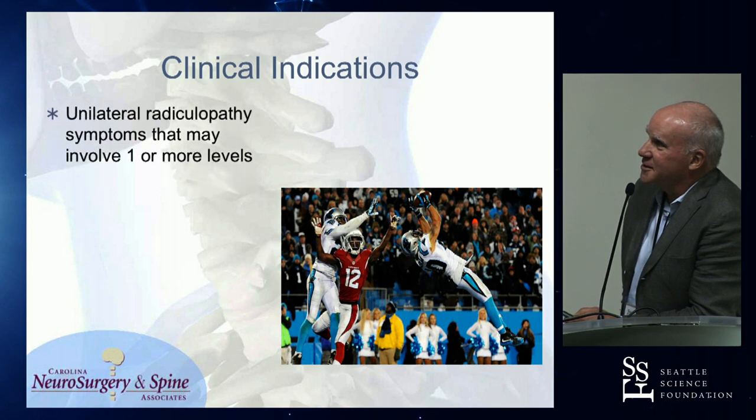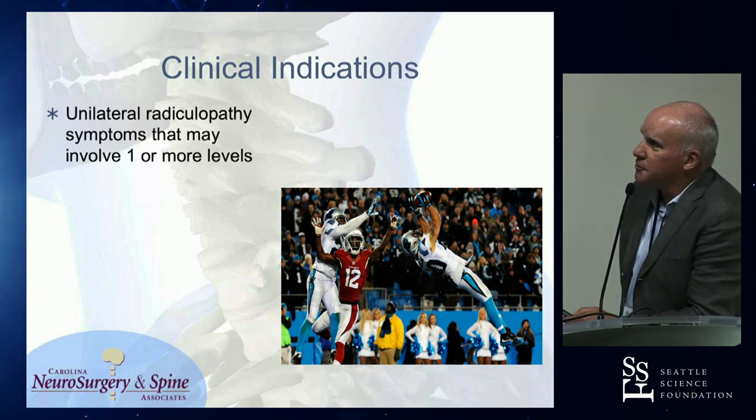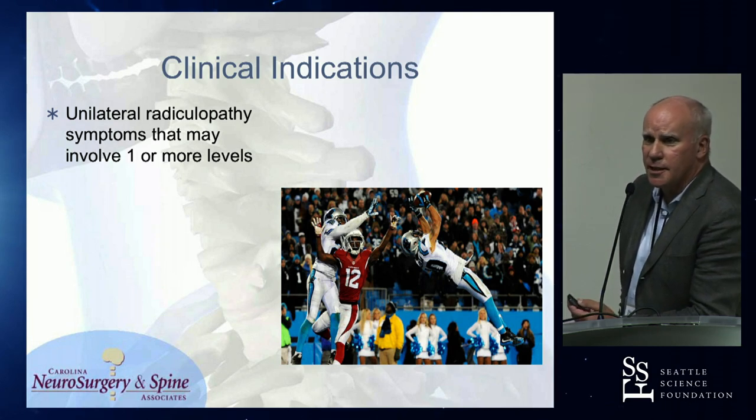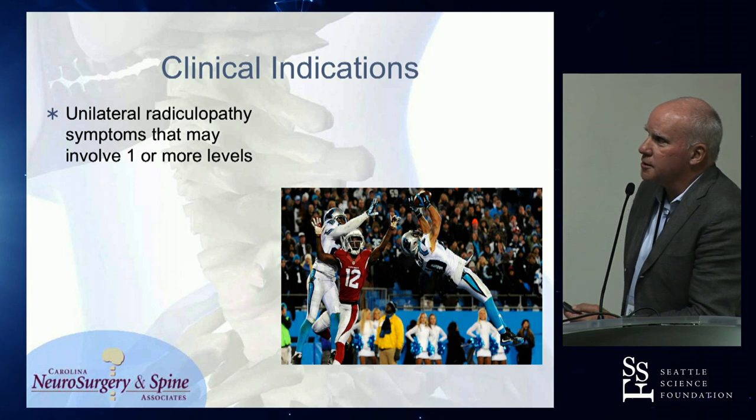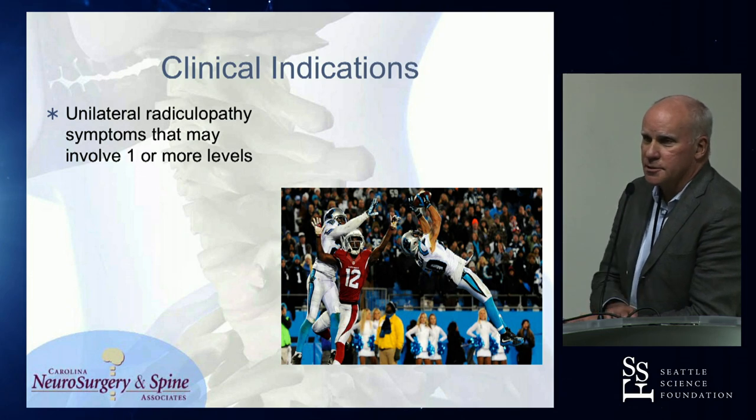Current clinical indications: unilateral radiculopathy. This is not a treatment for bilateral radiculopathy. It may involve one or more levels. I've personally never done three levels in one setting; I've done two levels in one setting, and I really do rely a lot on selective nerve blocks to discriminate that.